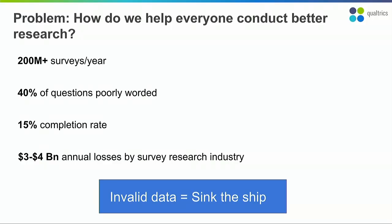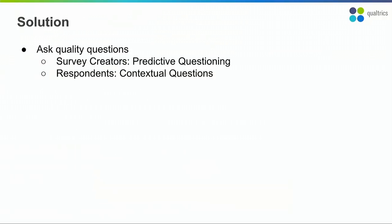Invalid data means wrong business decisions, which is costing the survey research industry as much as $4 billion in losses every year. The solution is pretty simple: just create better surveys. Make sure you ask the right questions. At Qualtrics, we call it predictive questioning. If you're a survey taker, let's make sure you're having an engaging experience — if you're getting off a flight and you say you're upset that the flight was messy, let's not ask 'on a scale of one to five, how happy are you?' Clearly you're upset, so you need to ask a more relevant question.